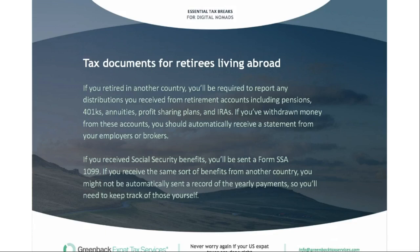If you receive Social Security benefits, you'll be sent Form SSA-1099. If you receive similar benefits from another country, you might not receive a record of that, so it'll be up to you to keep track of what was paid out to you so it can be reported to the US.